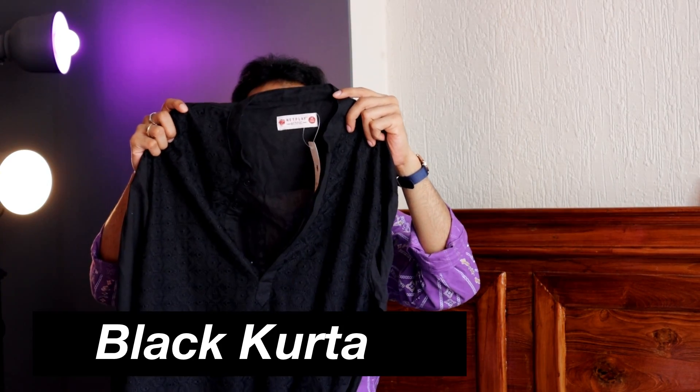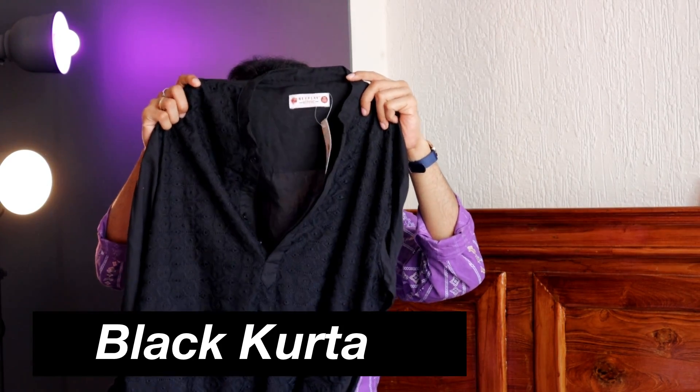There is one common pointer you need to remember for all the kurtas you are going to see in this video: all of them I got in size medium and all are the long full sleeve kurta options. Starting with kurta number one, it is a Netplay ethnic full sleeve embroidered black kurta. I got this in a size of medium. This kurta you can wear as a traditional option and also as a casual option because of the color and the embroidery work.